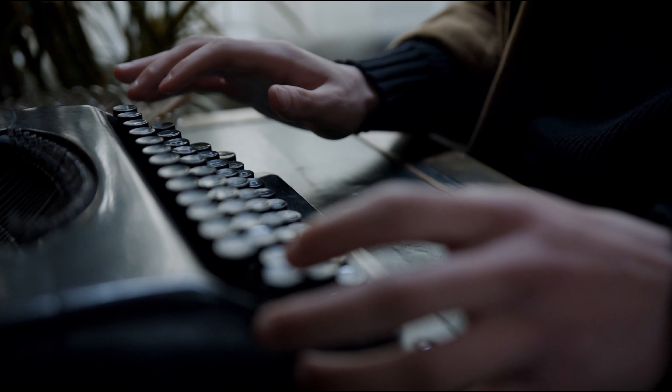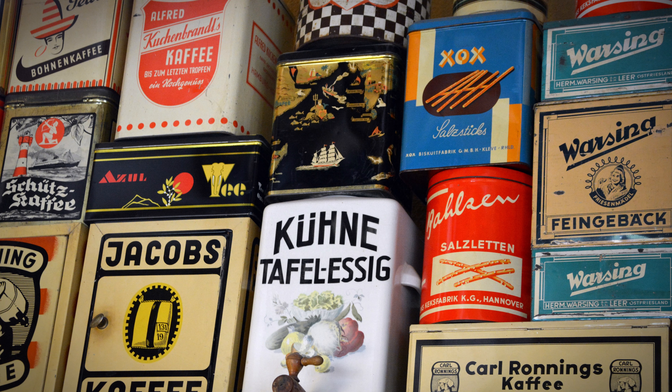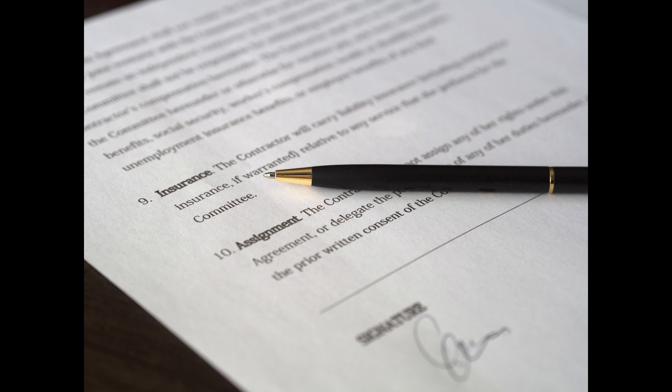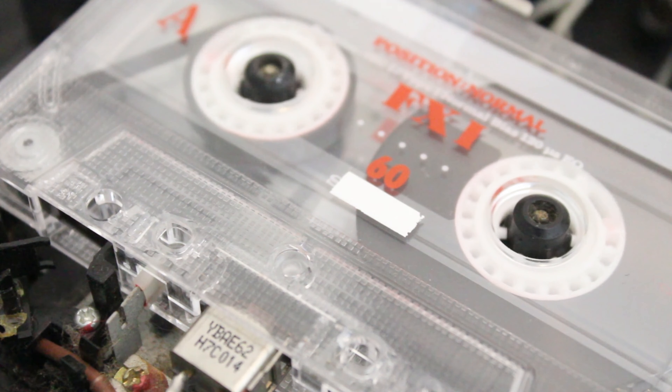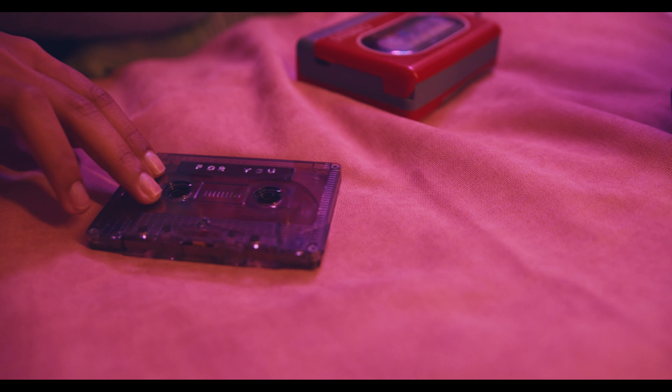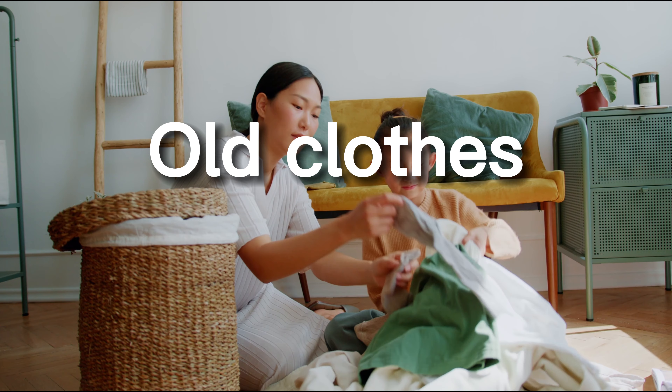Third: expired and obsolete items. Take a moment to question why you are still holding on to items like expired food, outdated documents, your old analog cell phone, or VCD player. Deep down you recognize that these items have become pointless.